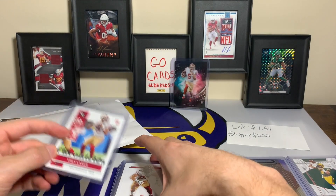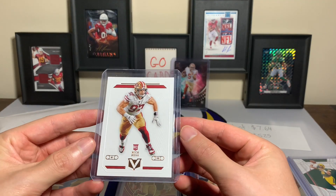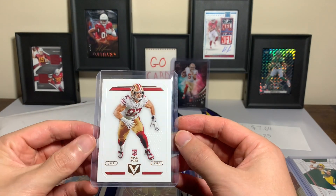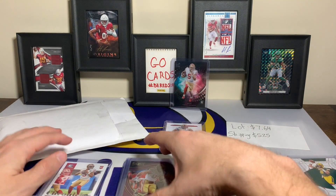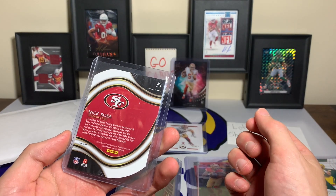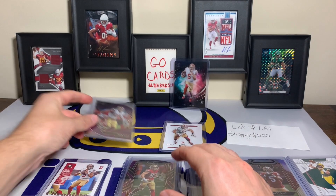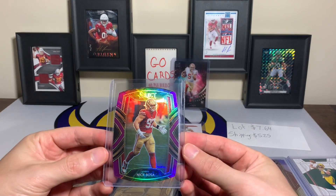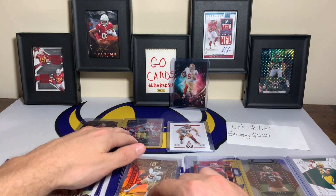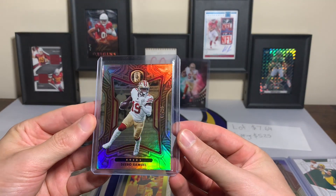There's also a base Chronicles rookie card — okay, so not a total Trey Lance lot. We have a Nick Bosa Vertex rookie from Chronicles 2019. Another Nick Bosa — not numbered but a field level purple prism, just a cool looking card. Another one that is the club level. And a Debo numbered out of 99 from Gold Standard — sweet.